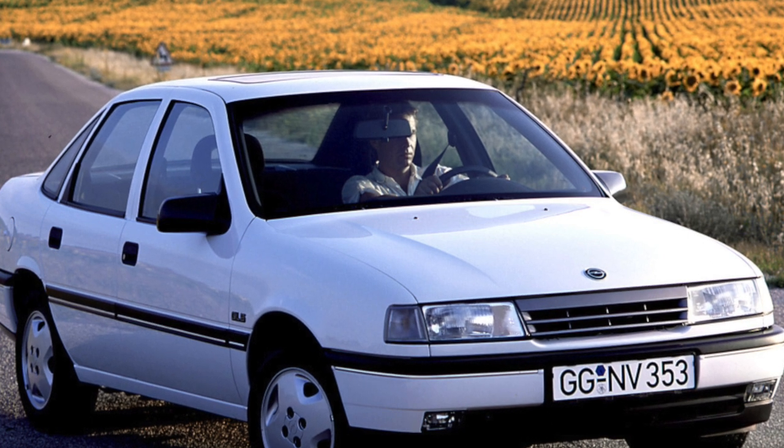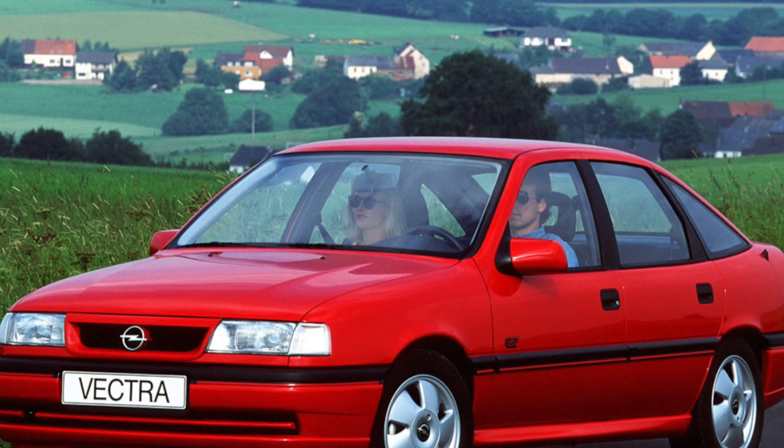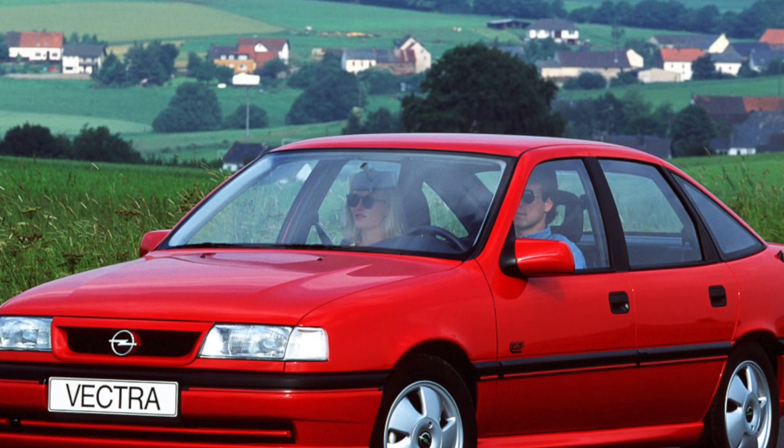In addition, the steering rack oil seals and the booster pump may leak. Although this is not a fatal issue, all these nodes can be repaired, and domestic specialists give a one-year guarantee for the work performed.